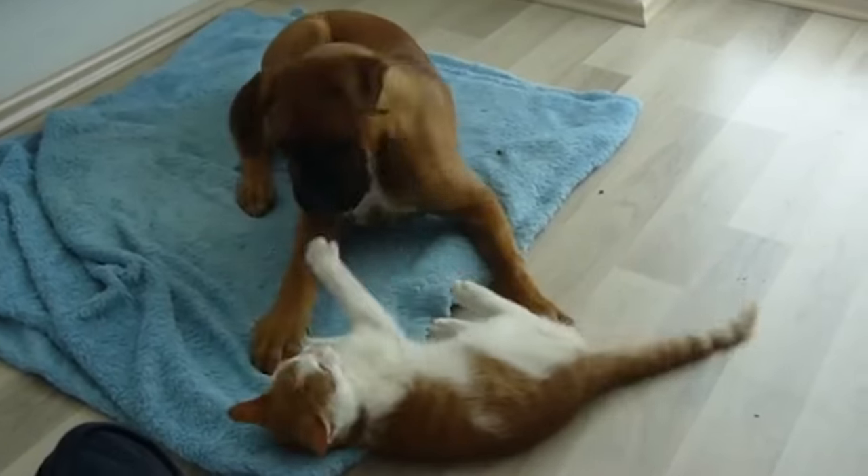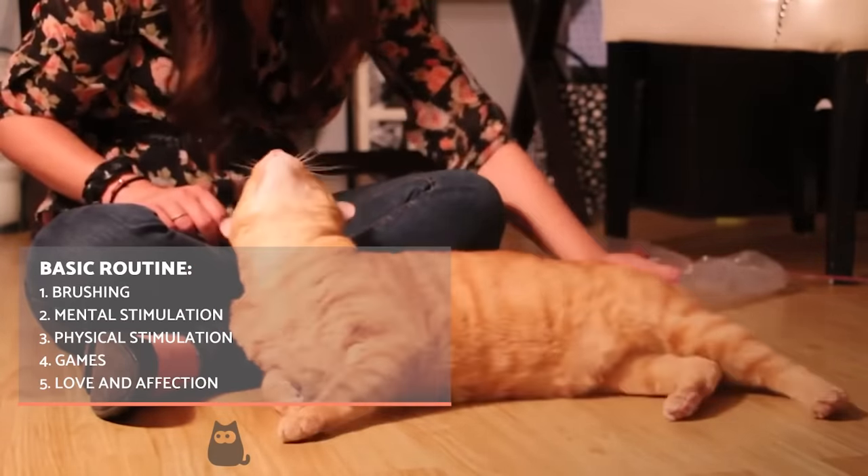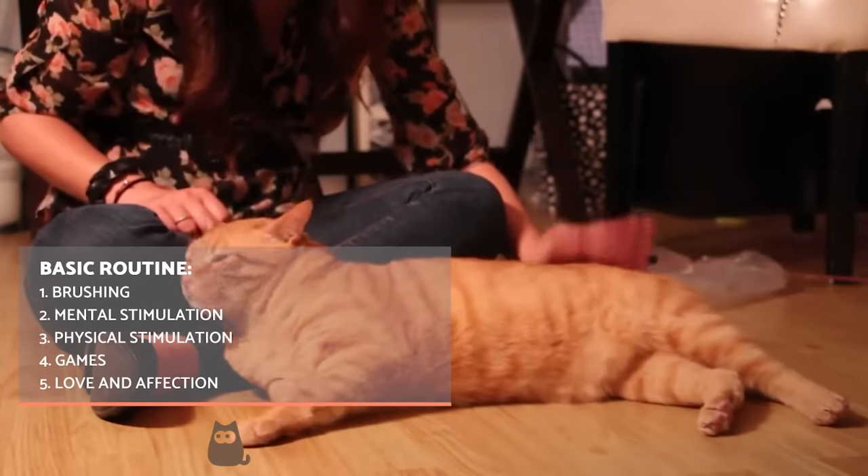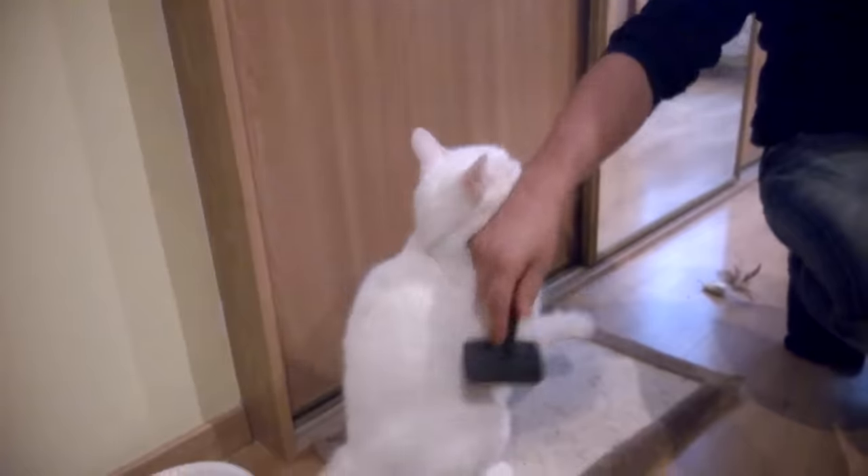Brushing both helps keep their fur clean and strengthens our bond with a kitten. It is also useful to monitor them for parasites or specific health problems. We can use a rubber brush for short-haired cats, a carding brush for medium-haired cats, and a rake-type brush for long-haired cats.